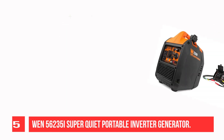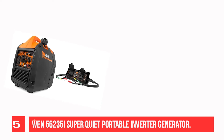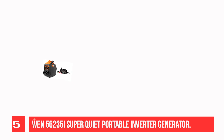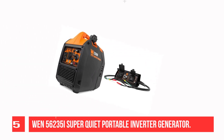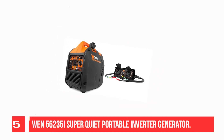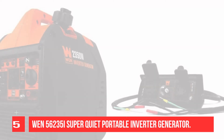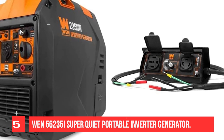Recommendation number five: WEN 56235i super quiet portable inverter generator. The WEN 2350 watt inverter generator provides clean energy free of voltage spikes and drops without the noise of a regular generator. It produces up to 2,350 surge watts and 1,900 rated watts. This 79cc four-stroke OHV engine operates at an extremely quiet 51 decibels at quarter load.